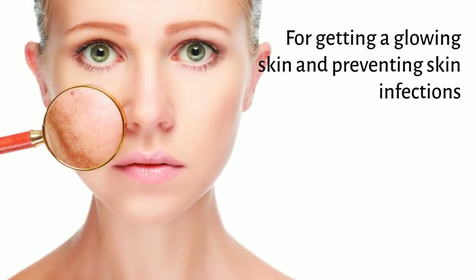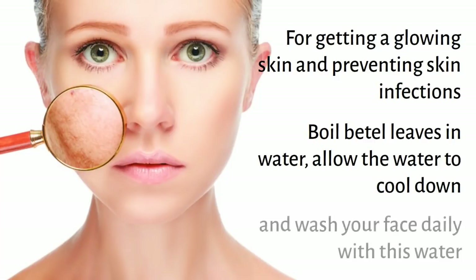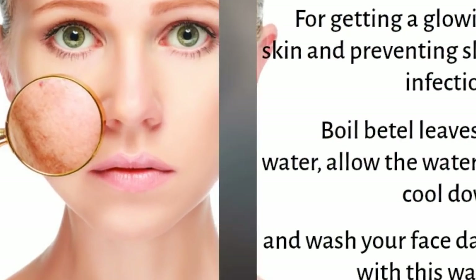For getting glowing skin and preventing skin infections, boil beetle leaves in water, allow the water to cool down, and wash your face daily with this water.